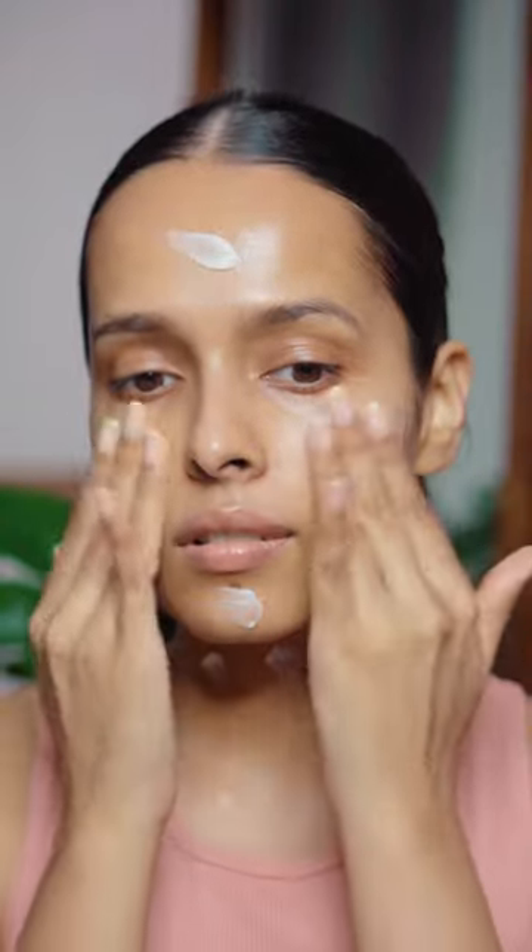For moisturizer, I'm using the Estee Lauder Nutritious Soft Cream Mask. This is so nourishing and it feels very light on my skin. So that was my nighttime skincare routine. Let me know if you want to see the daytime skincare routine as well.